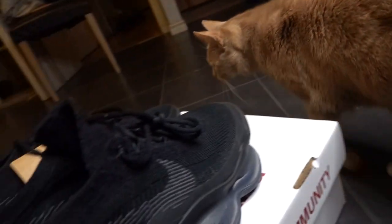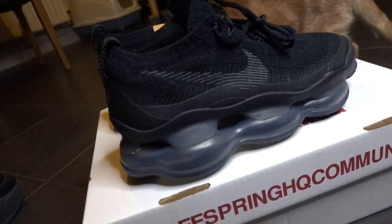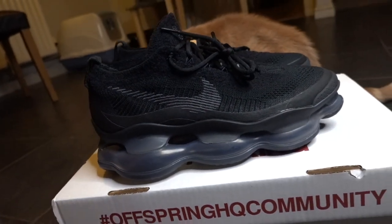These are the triple black and the most menacing colorway. As you can see, my cat Misha is a fan of these.